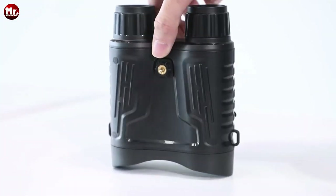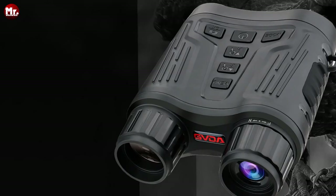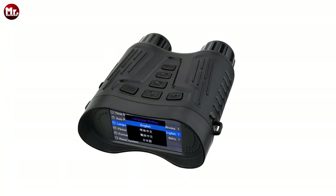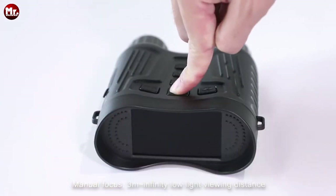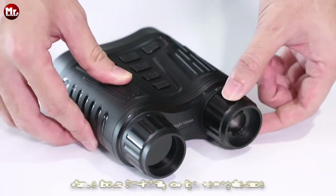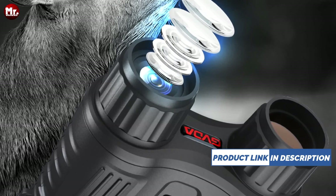With a 3-meter to infinity weak light observation distance and 7 levels of infrared adjustment, you can see more clearly in pitch black darkness. You can adjust the intensity of infrared rays to suit your surroundings. Here's the best part — simple switching between three modes. Whether you want to capture photos, shoot videos, or review your recordings, it's as easy as pressing a button.